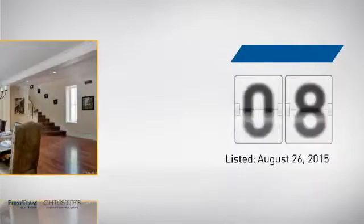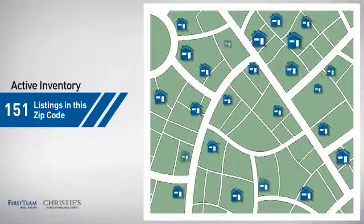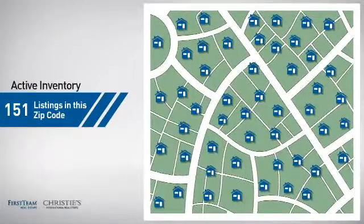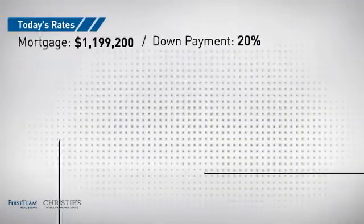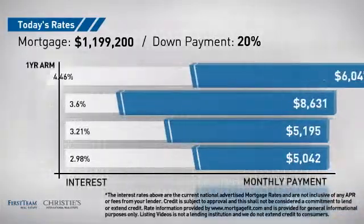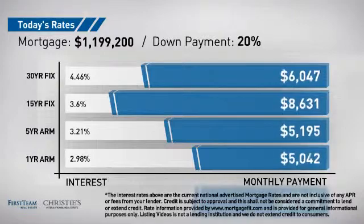It's been on the market since August. Wondering how it stacks up against the competition? There are now just over 150 homes on the market within this zip code. If you're thinking about getting a mortgage for this property, you could be looking at these options with regards to current interest rates and monthly payments.